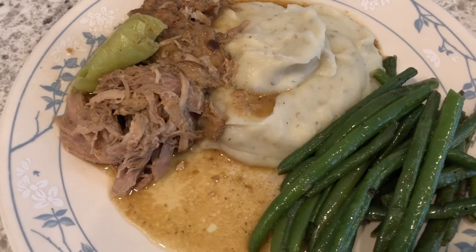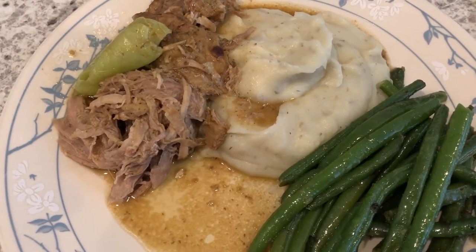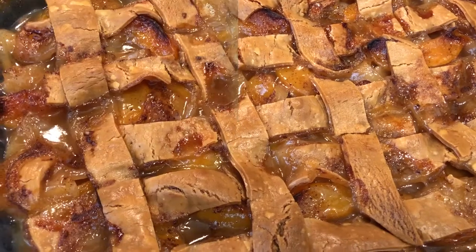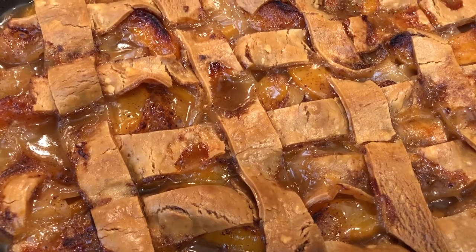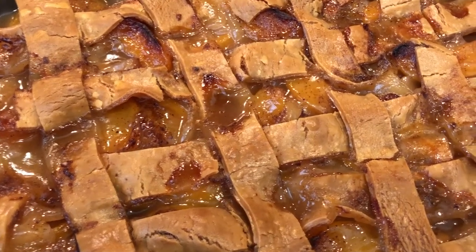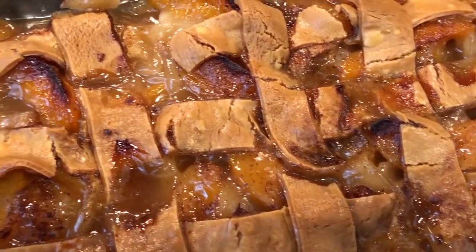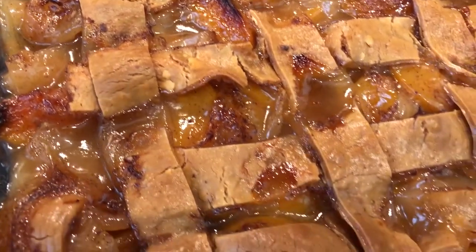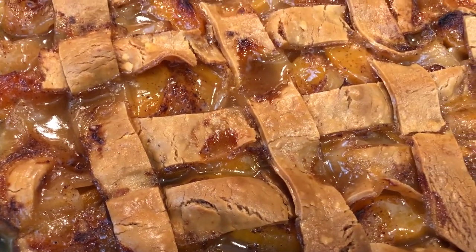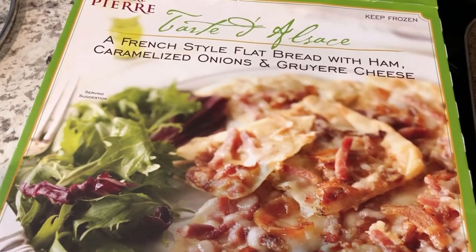I also have a peach cobbler in the oven and when it comes out I'll show you what it looks like. This is my plate and this is Howard's plate - so this is what we're having for dinner. The peach cobbler is hot out of the oven; I let it sit for about 15 to 20 minutes. Unfortunately I left it in a little too long, but it's still going to be delicious. That's what's for dinner tonight!